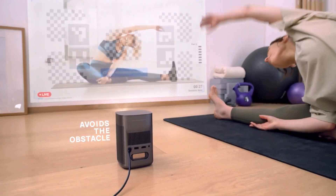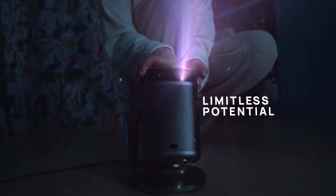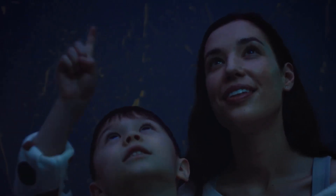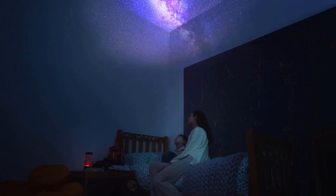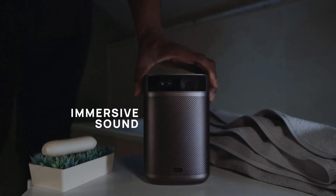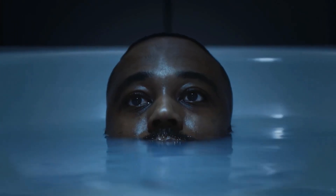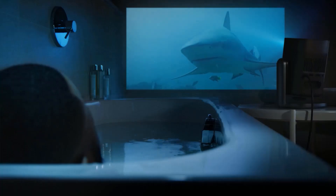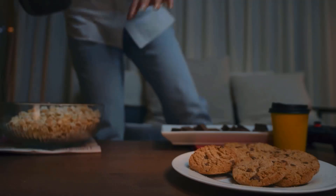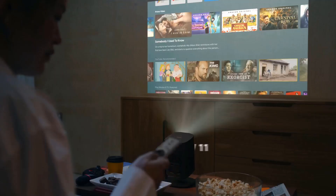The best thing about the Xjimimo GoPro is that you get to enjoy everything Android TV offers. You can download apps directly from Google Play, including Hulu, HBO Max, Disney Plus, Prime Video, and YouTube. If you are a Netflix fan, you may need to look elsewhere as the projector does not support Netflix streaming. On the bright side, Google Assistant will make your life easier.